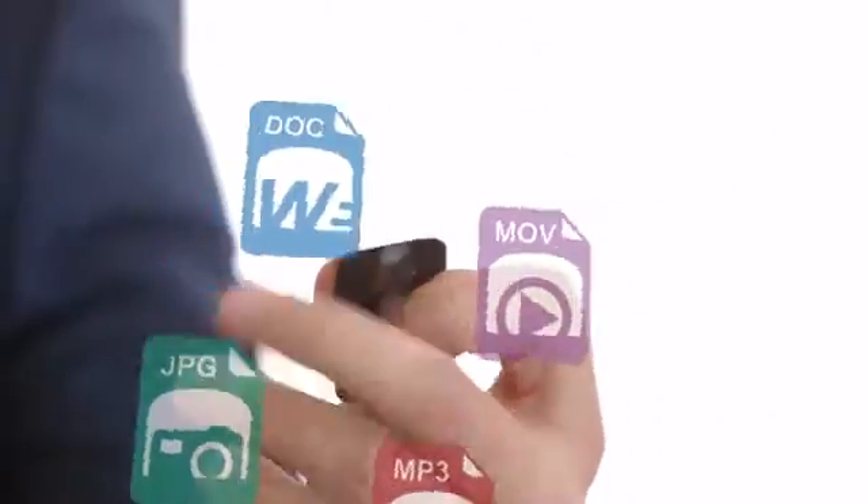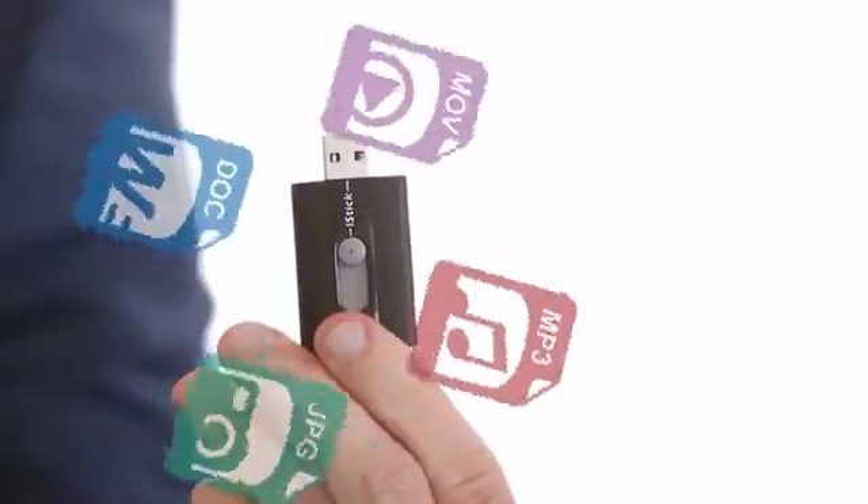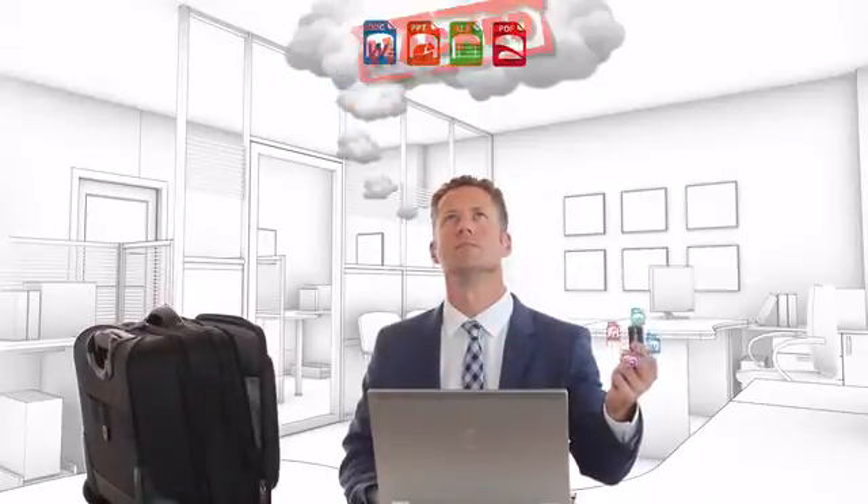The iStick is perfect for business use. Your data is now more secure since no data is sent through third-party servers or transferred over the internet and wireless networks where hackers may gain access. iStick is always by your side — safe and accessible whenever you need it, even when there's no internet.